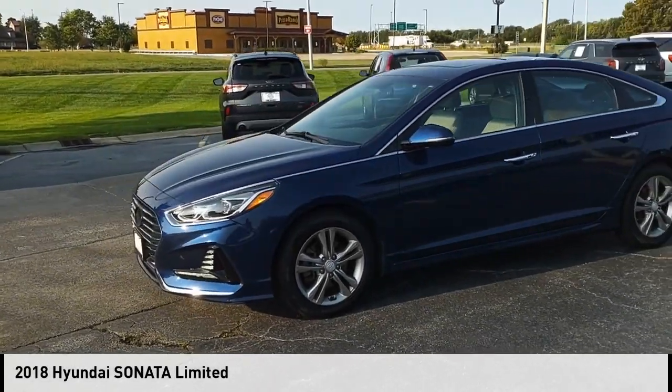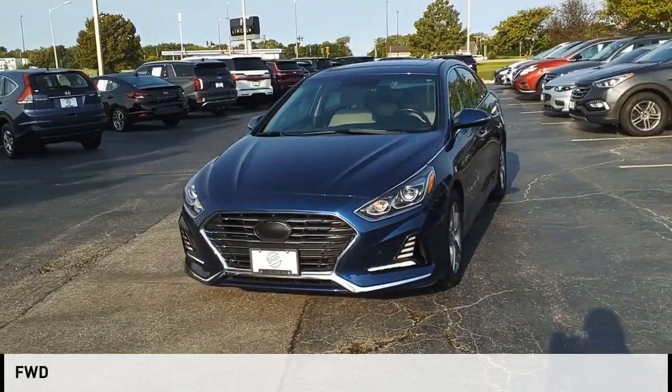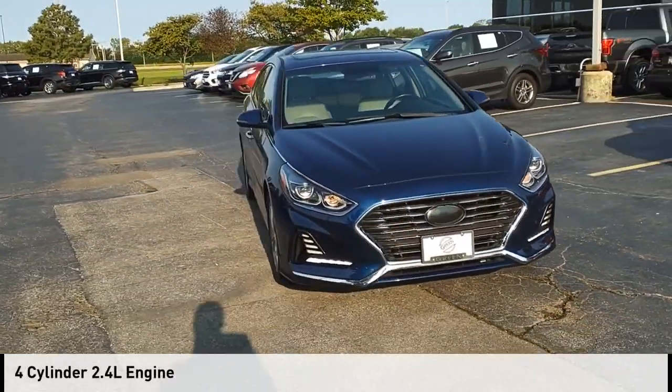Come test drive the 2018 Sonata. This vehicle is powered by a front-wheel drive, four-cylinder, 2.4-liter engine.